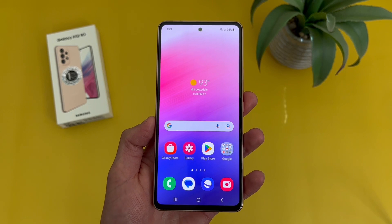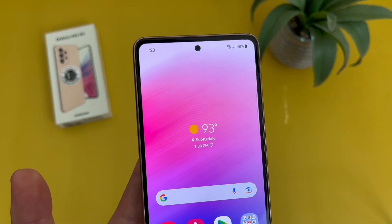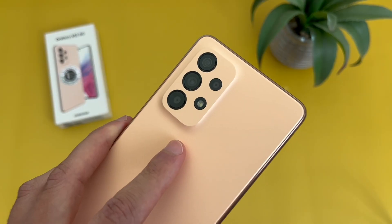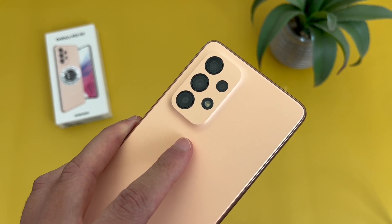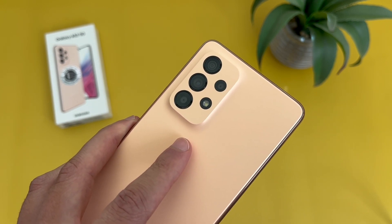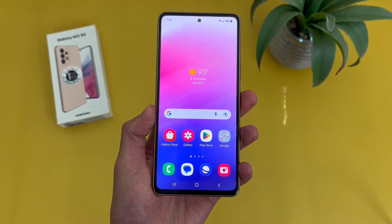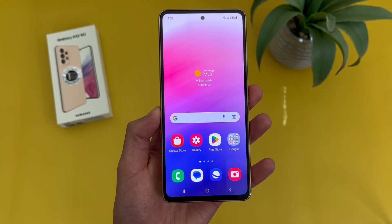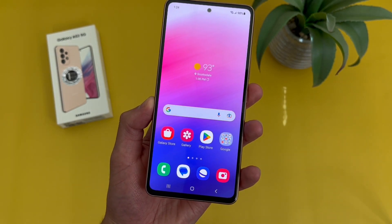Now taking a look at the camera setup, with the Samsung Galaxy A53 5G we've got a real nice looking hole punch design for the selfie camera, which is 32 megapixels. Then on the back, we have a quad camera setup: a 64 megapixel main camera, a 12 megapixel ultra-wide camera, a 5 megapixel macro camera, and a 5 megapixel depth sensing camera. So as far as camera features go for a mid-range phone, the A53 5G has pretty much everything, and if you like taking a lot of pictures and want a wider variety of features, this phone will be a great choice.